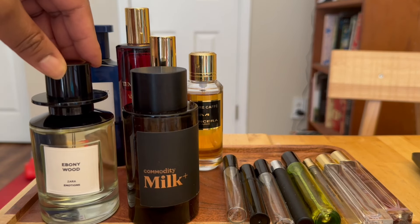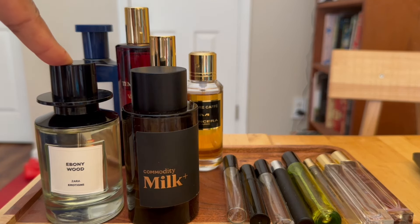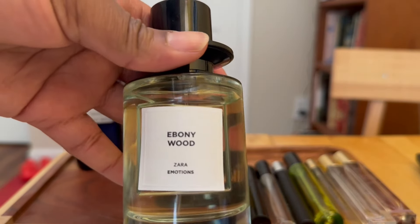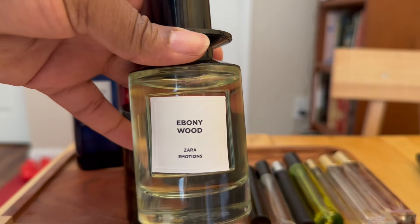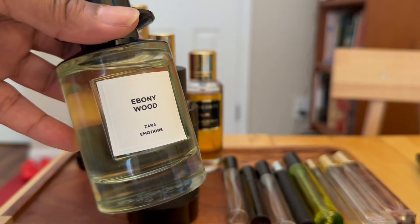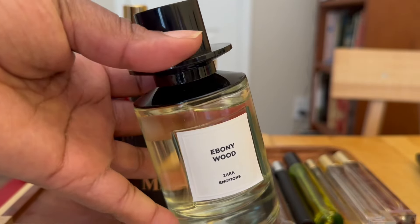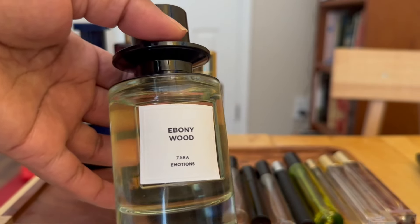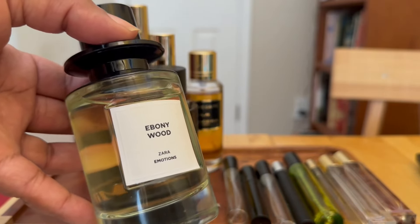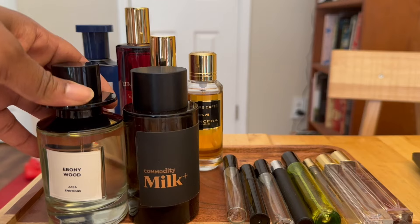Ebony Wood by Zara — this is one of the latest fragrances I picked up from Zara. I talked about this in my last video. It's called Ebony Wood and it is the perfect fragrance to wear right now as it's getting cooler. Here in New York we have a few more hot days coming up, but this is one I love to pick up and smell, and I feel it will wear wonderfully as it gets colder. It has great longevity and projection, so I can't wait to start wearing it this month.